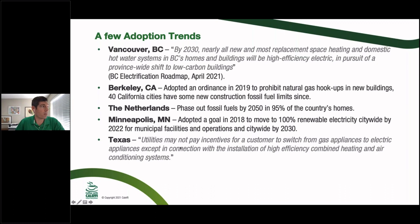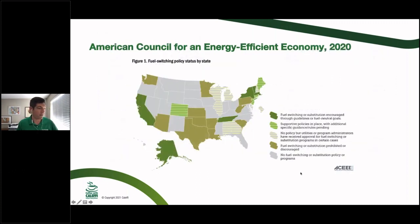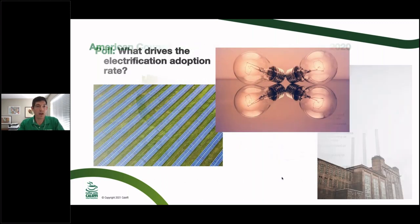In Texas, utilities can't pay customers to switch from gas to electric — the polar opposite of Berkeley, California. The American Council for an Energy Efficient Economy breaks this down state by state so you can see which states are supportive of electrification and which are not. But there's a ton of nuance: a state not supporting electrification doesn't necessarily mean they're not supporting energy efficient buildings — they just may not be incentivizing a switch away from natural gas.